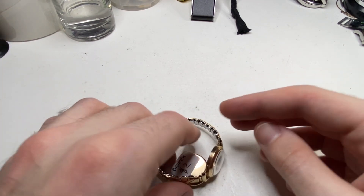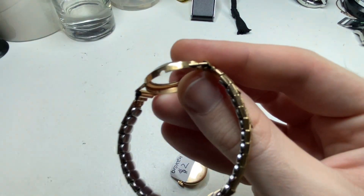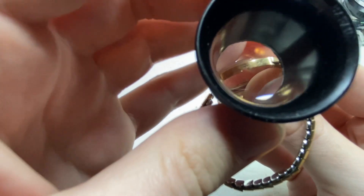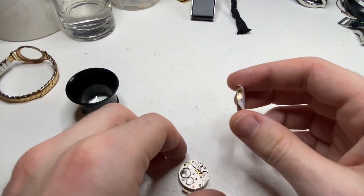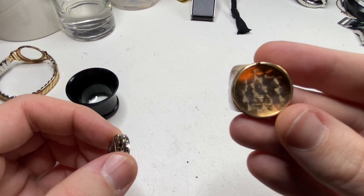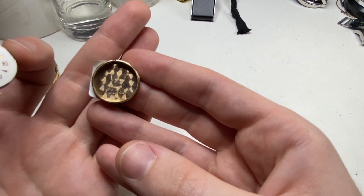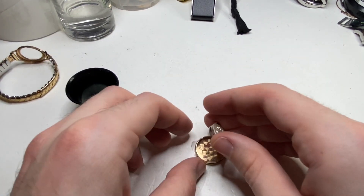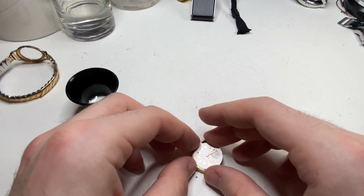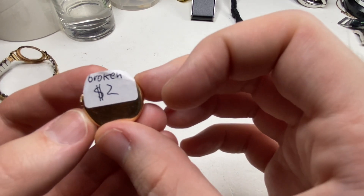Next up this watch is the find of the day. I can see it's nine carat, three-seven-five hallmark. Everything looks okay on the watch — it ticks and stops intermittently. I can probably get it going, and that's probably going to be a couple hundred dollar watch. So that is a good score.